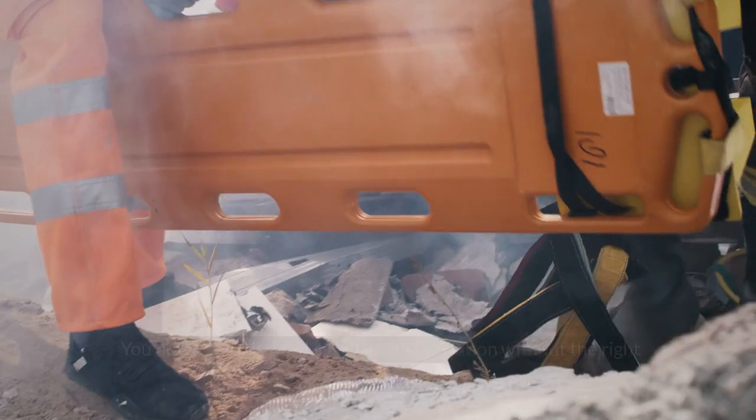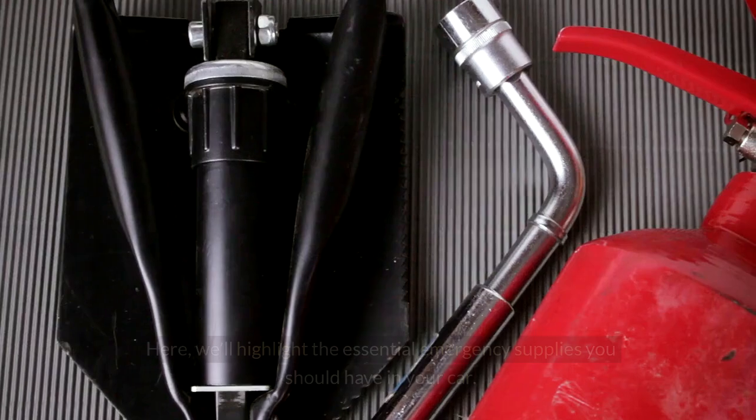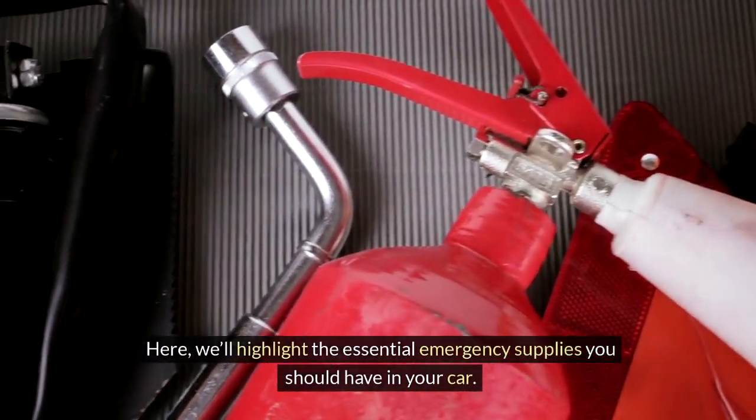Emergency supplies. Being prepared for emergencies can make a huge difference when you're on the road. You don't want to be stuck in a tough situation without the right tools. Here, we'll highlight the essential emergency supplies you should have in your car.